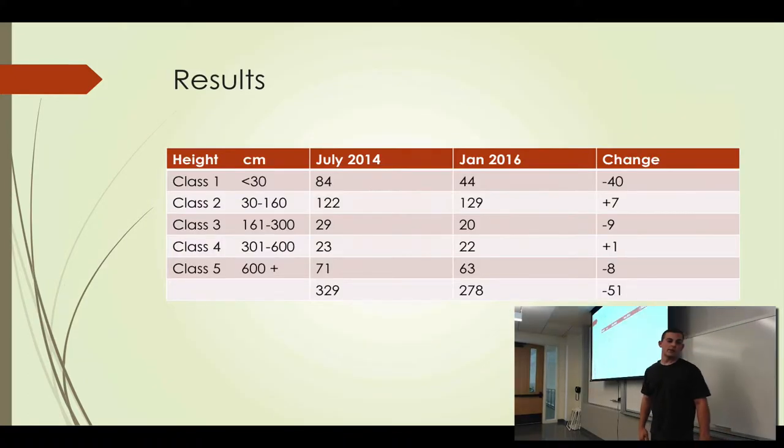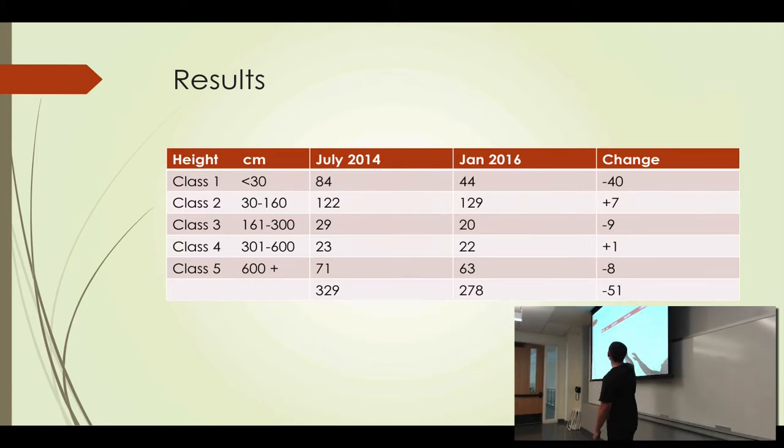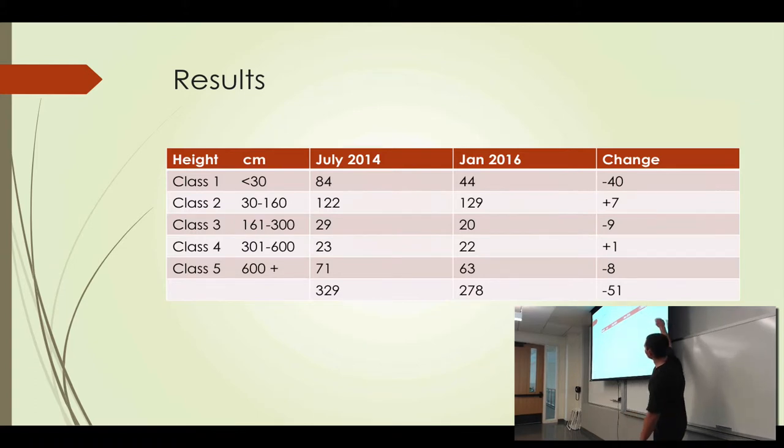The results for the demography plots on Santa Rosa: the first census was done in 2014 and counted 329 Torrey Pines. What we just finished in January 2016 showed 278 Torrey Pines remaining, so we're down 51 trees. Most of that change is in the class 1 trees, which are under 30 centimeters. Of the mature Torrey Pines, the population is relatively stable, although slightly declining.